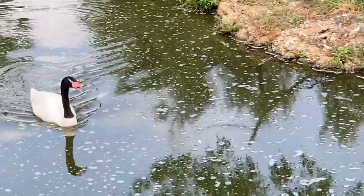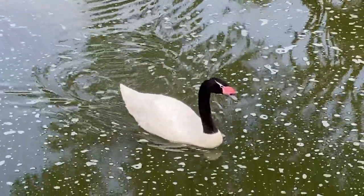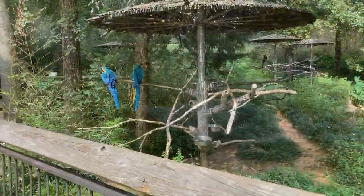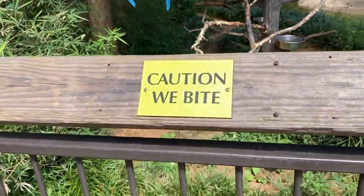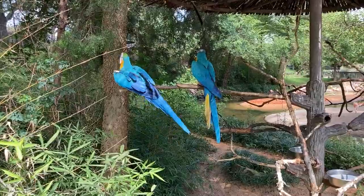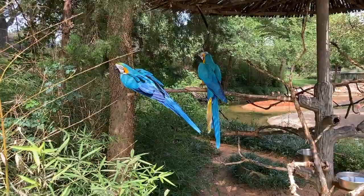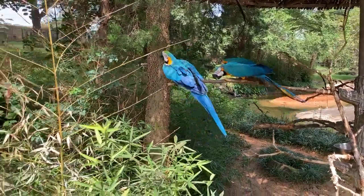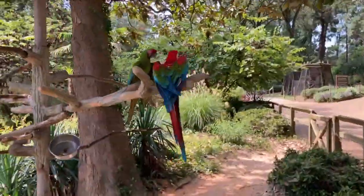There should be some food that we can buy to feed the animals. Wow, look at this! Caution, we bite! Yes, we do! We got various colors, huh? Pretty!